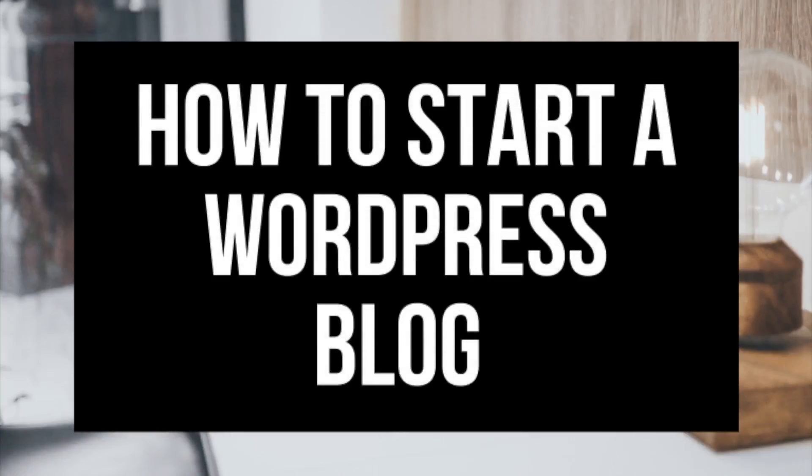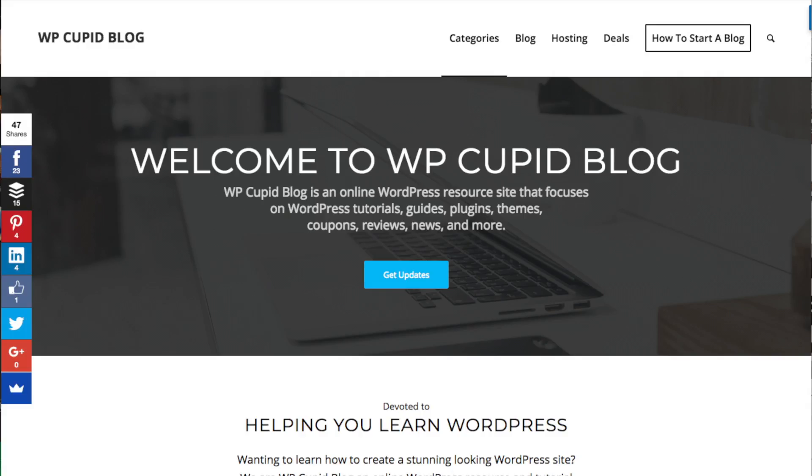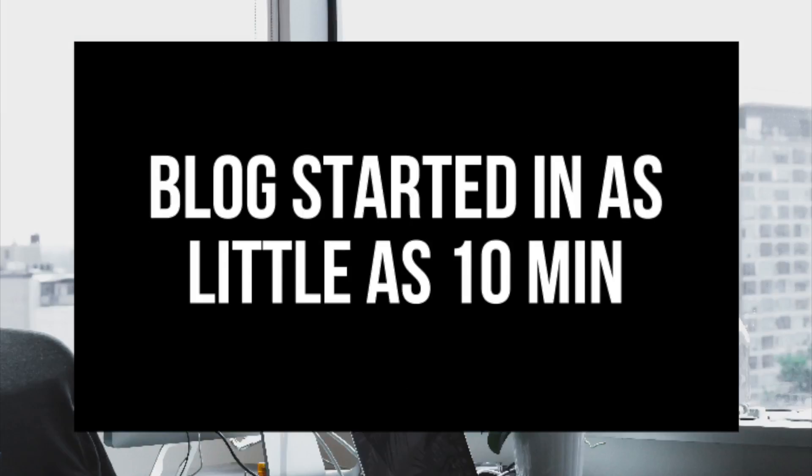Hey guys, Brian with WP Cupid Blog, and in this video I'm going to be showing you how to start a WordPress blog step by step. Whether you're a newbie at technology, have no experience at blog starting, or even if you're a pro, this tutorial for beginners will be perfect for you. It is extremely easy to follow along with even if you have no experience in starting a WordPress blog.